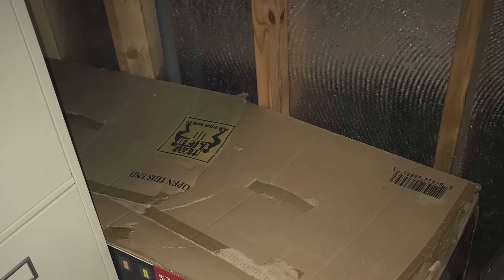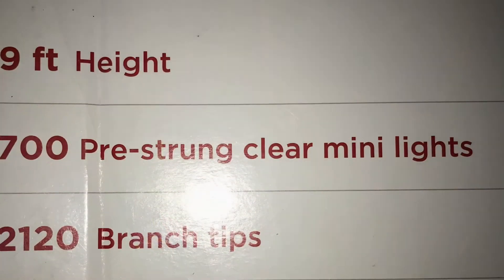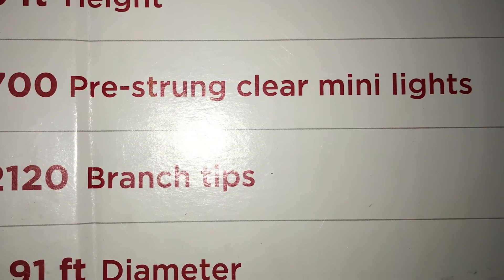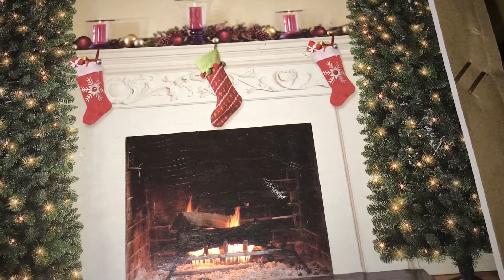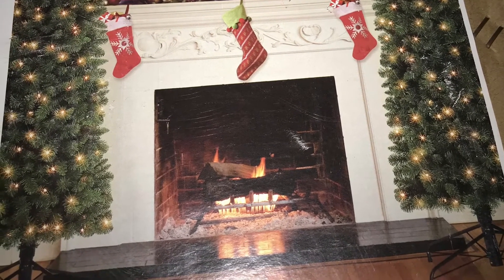Happy holidays YouTube, and welcome back to my channel! Last night I pulled out my Christmas tree from my storage building. This is a nine-foot Christmas tree arch I purchased from Walmart in 2019 — I've only used it once. I'm so excited to decorate and show it to you. Thanks for watching!